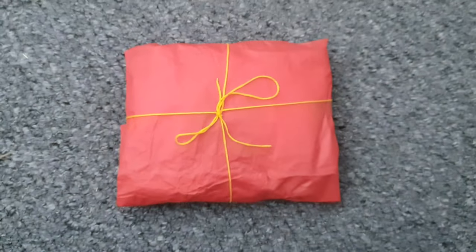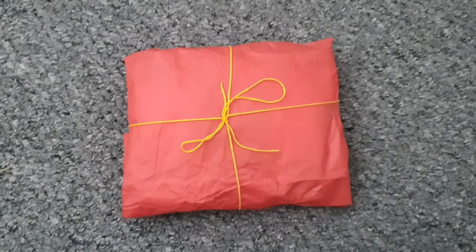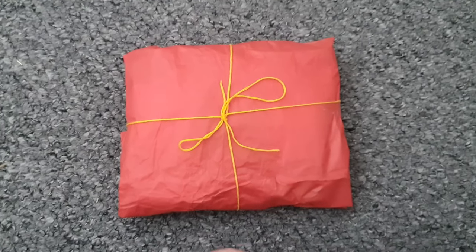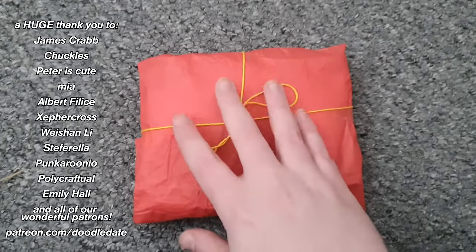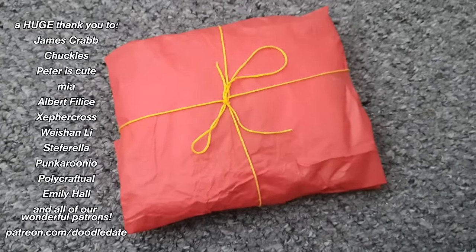And because she's had such a stressful day, I decided to get Steph a little present. I hope she likes it. A big hint is that it's related to our current super interest, so you can probably guess what's inside it. But I wrapped it myself and I've tried to make it look cute with a little bow and some string.